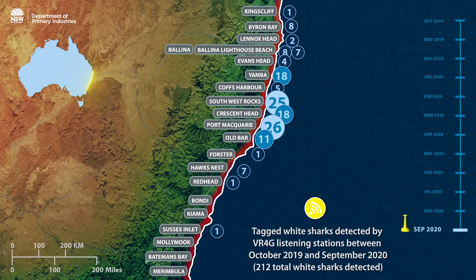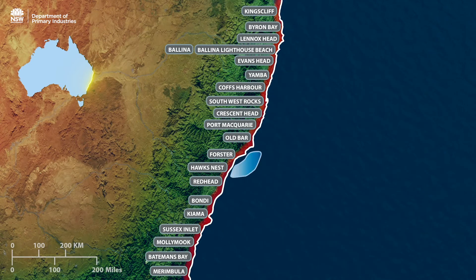We have learned that the white shark nursery area, defined by CSIRO as Hawks Nest to Foster, is in fact much larger. More recent data indicates that the white shark nursery extends from the central coast in the south up to the mid-north coast. This is evident by the higher number of sharks detected in these regions.